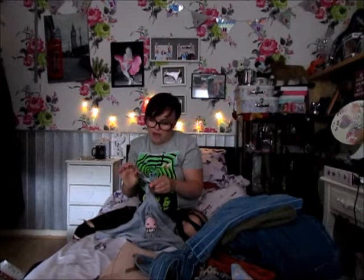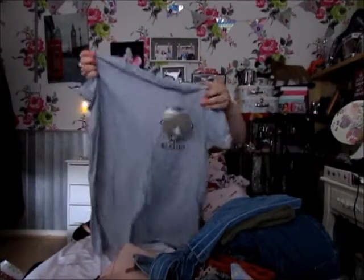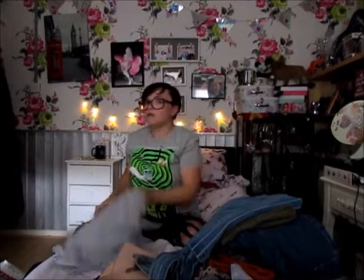I also got this Dobby t-shirt for £6 — Dobby is my favourite. It just says 'Dobby has no master' and it's grey with Dobby on it. I had to pick that up because I love Dobby.